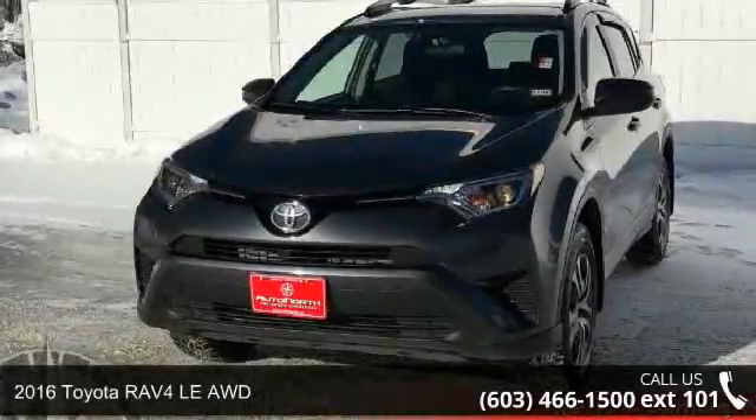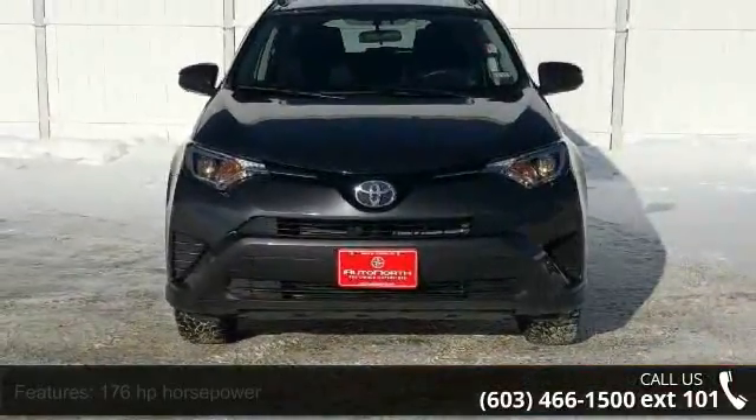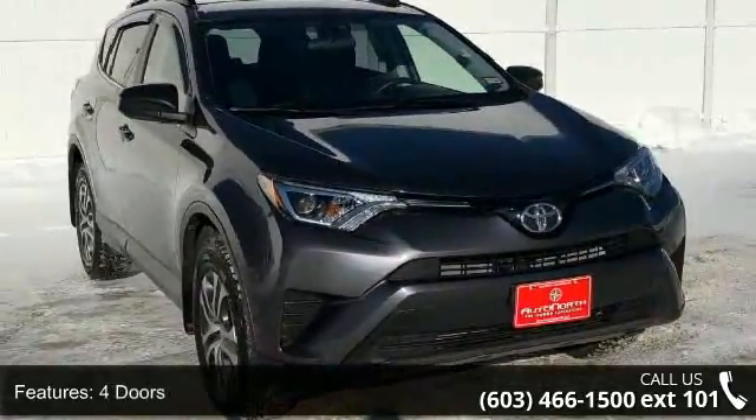Arrive in style with this 2016 Toyota RAV4. If you are looking for a first-rate auto, this one could be yours today. This vehicle comes with a reliable 4-cylinder engine, connected to a smooth shifting automatic transmission.